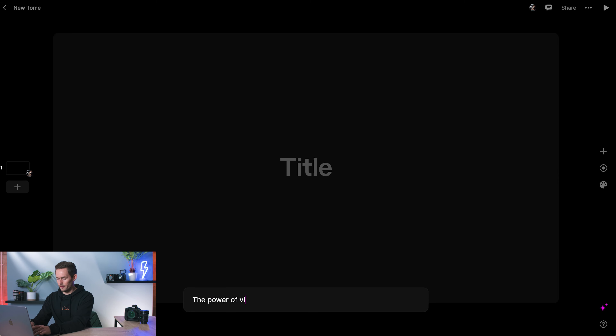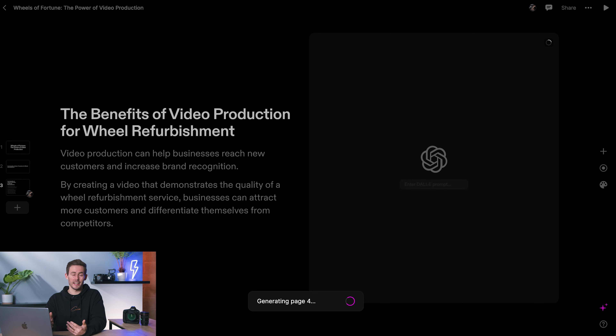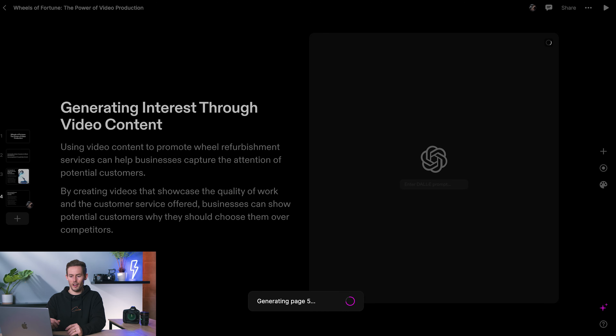I'm asking Tome to create a presentation about the power of video production in attracting new customers for wheel refurbishment. My expectation is it's going to get us at least 80% of the way there. I want this to be basically done by AI before I show it to the client.